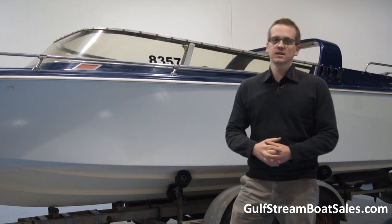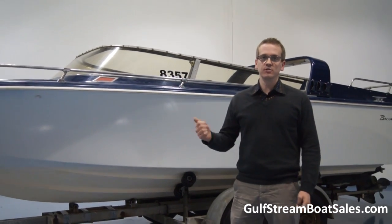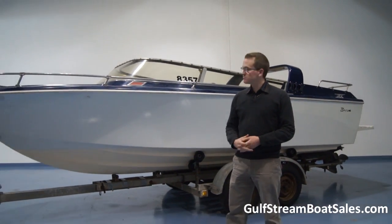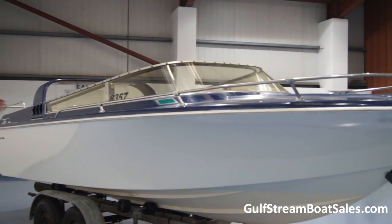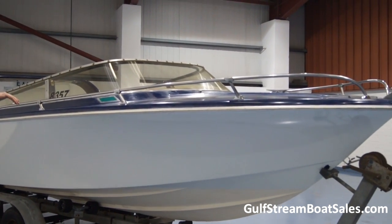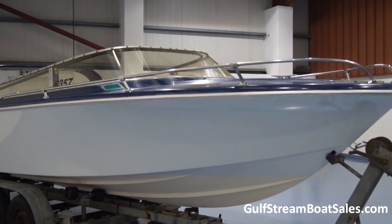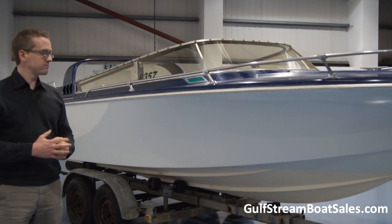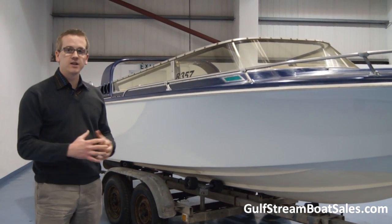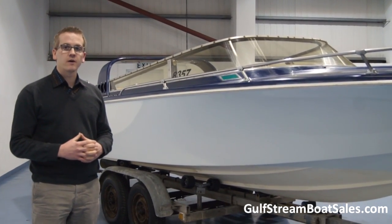Hi, I'm Niall from Gulfstream Boat Sales. Today we're taking a look at a 1982 Broom Capricorn. It's a classic British speedboat. The Capricorn was always known for its sleek lines, the fin on the back just behind the end of the cockpit, and also a very deep V hull. It handles a coastal chop really well and you get a really good turn of speed from the 165 horsepower engine.